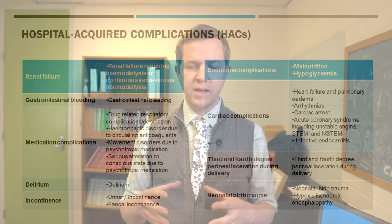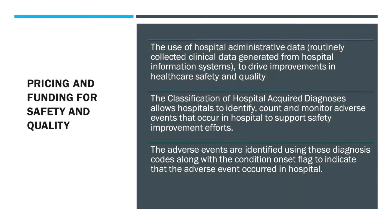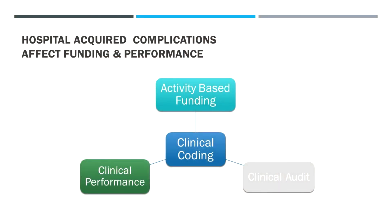The pricing can make a big difference, and safety and quality performance also makes a big difference — we've put some particular quotes there from our coding team. As we've talked before, clinical coding influences clinical audit, activity-based funding, and clinical performance. In this case it's particularly about the funding and the clinical performance.